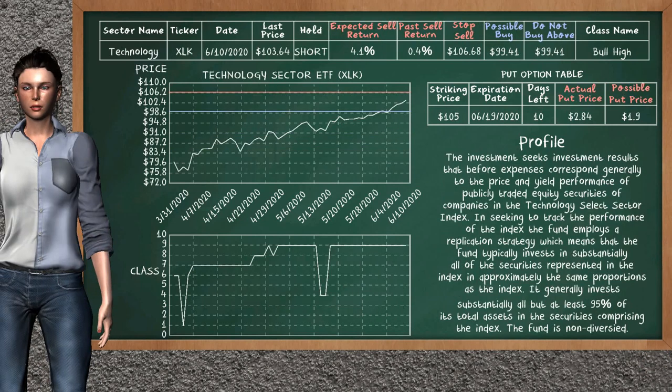Technology Sector ETF was a previous top sell alternative. Today, our analysis is suggesting to continue holding it short. Technology Sector ETF is a bull high class. In the past, it has given an average sell return of 0.4%. You may expect now a sell return of 4.1%. We suggest to sell it at a maximum price of $99.41. We suggest to stop selling if the price is $106.68.